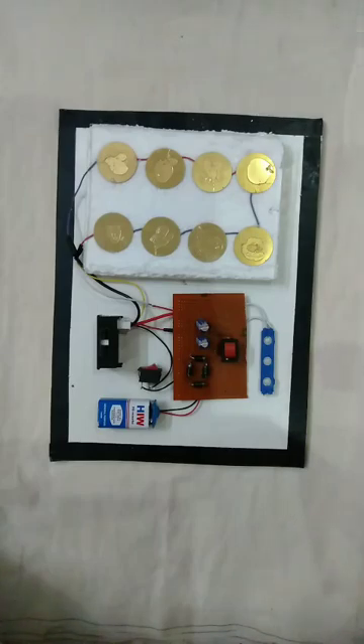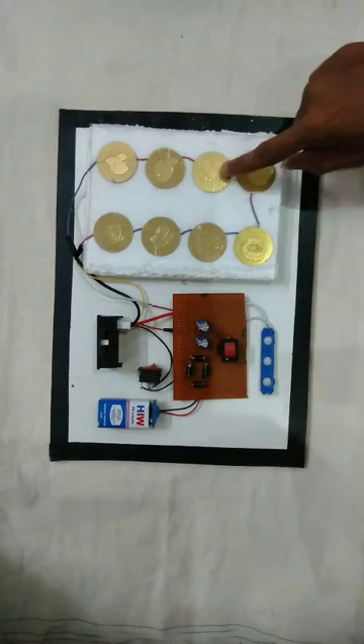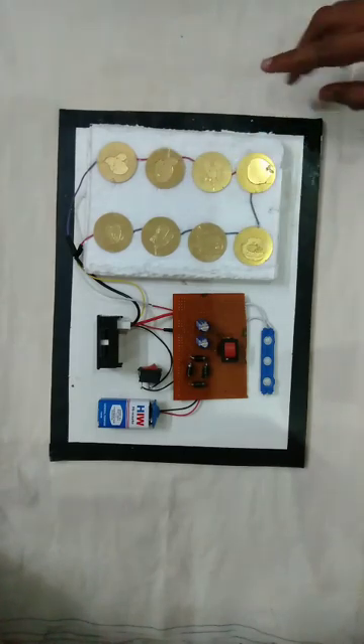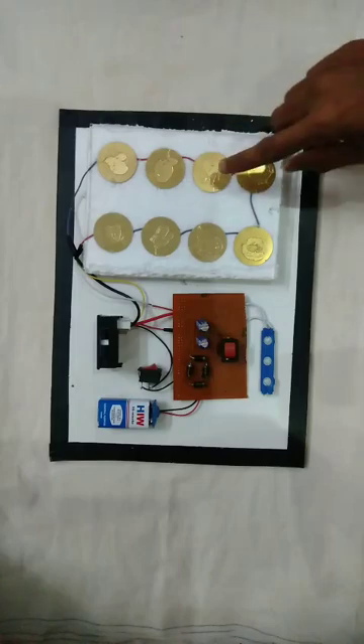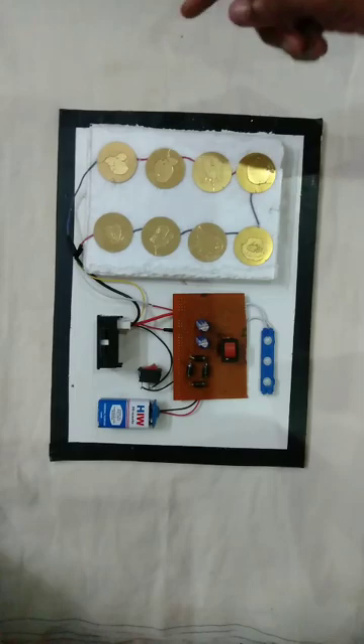Basically, the piezoelectric effect is when a mechanical stress is applied to a piezoelectric material — like crystals and certain ceramics — it causes a shift in the material's internal charge distribution, resulting in the generation of an electric potential across the material.